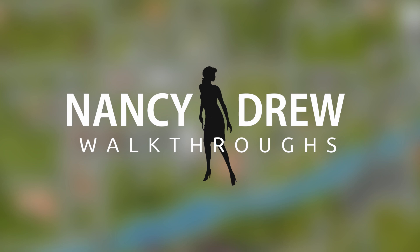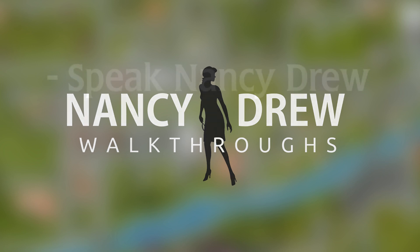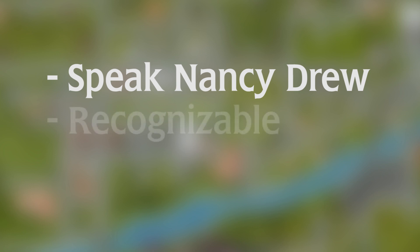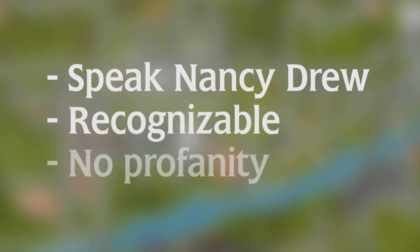What I'm looking for for the cover is that I want the cover art to just speak Nancy Drew. You need to look at it and immediately think, that's Nancy Drew. It's got to pop out, stand out, and obviously nothing inappropriate.